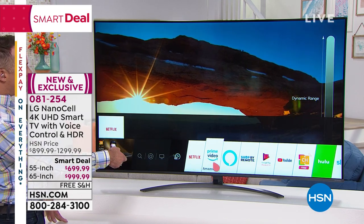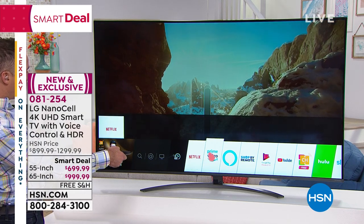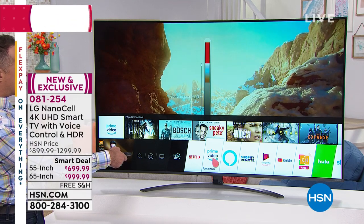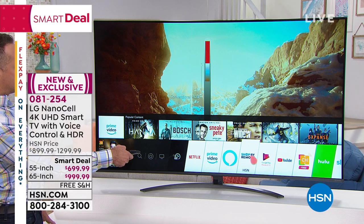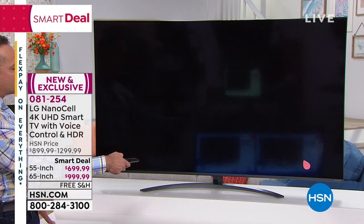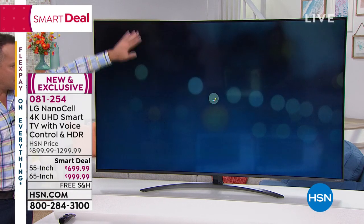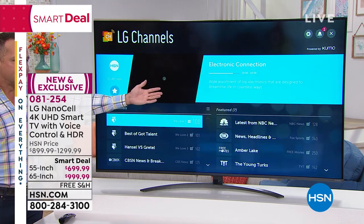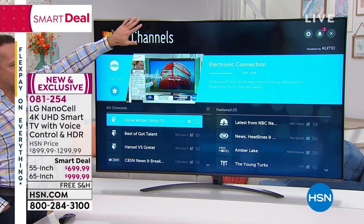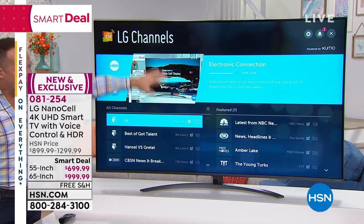It is a smart TV as well — the smartest TV you've ever seen. To use a smart TV, you just need Wi-Fi in your home. And here's something you've never seen before: LG channels. When you buy the TV and connect to Wi-Fi, you get about 160 channels that stream over Wi-Fi for free directly to your television — without cable, without an antenna, without a dish, without anything except the Wi-Fi. HSN is one of the channels.